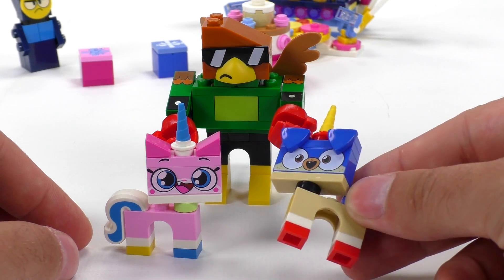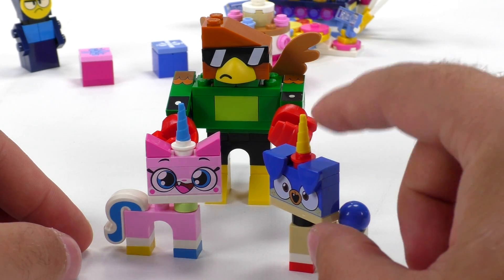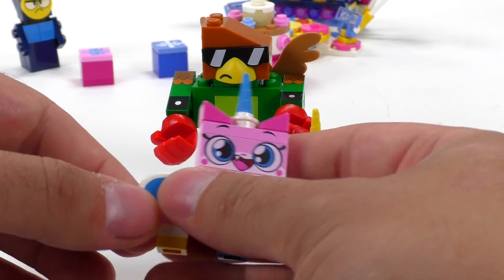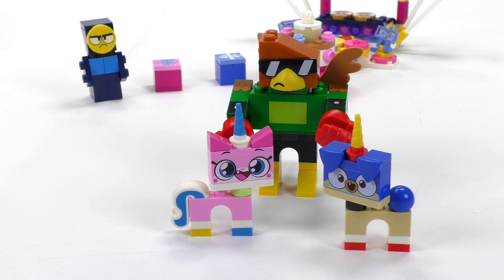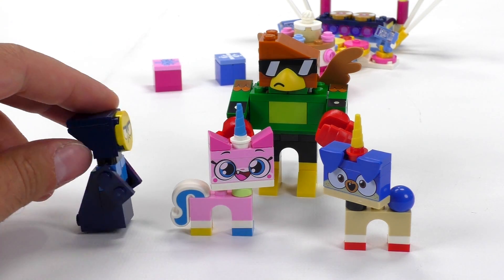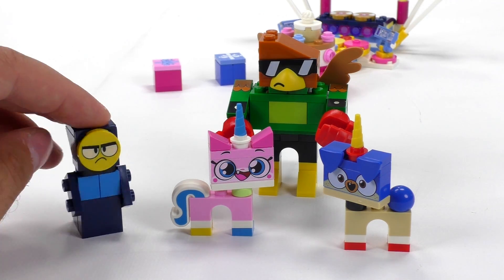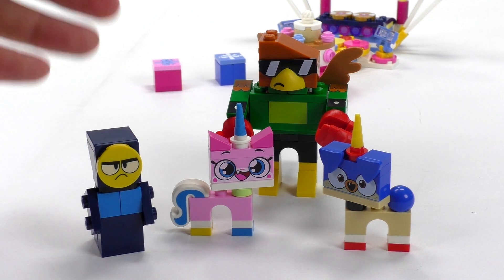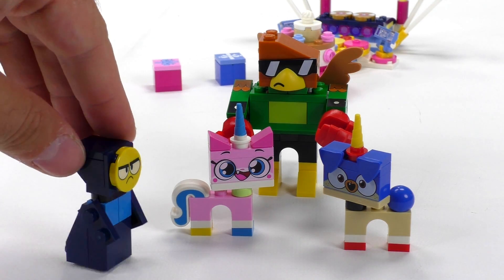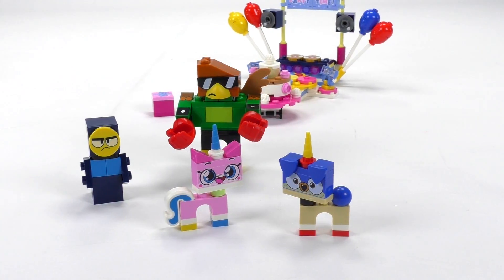Prince Puppycorn also gets the same thing again. I love those ear tiles — dog ear tiles that are proprietary to this guy — and he's getting a ball for his tail instead of the beautiful wavy tail that Unikitty gets. The fourth character in this set, standing shy in the back, is Master Frown. He also appears in one other set. Brick-built with a frowny face, there's a print on a two-by-two round tile. He looks fun — he represents the other spectrum of all this crazy colorful rainbow happiness.